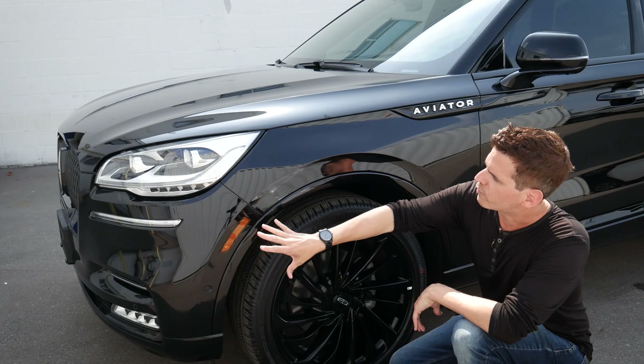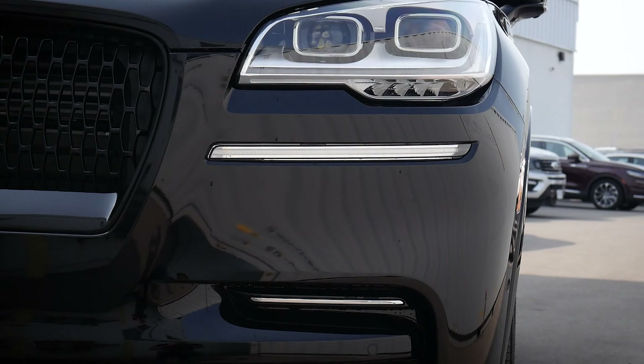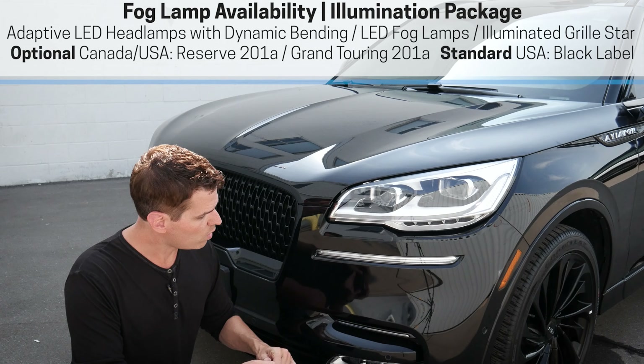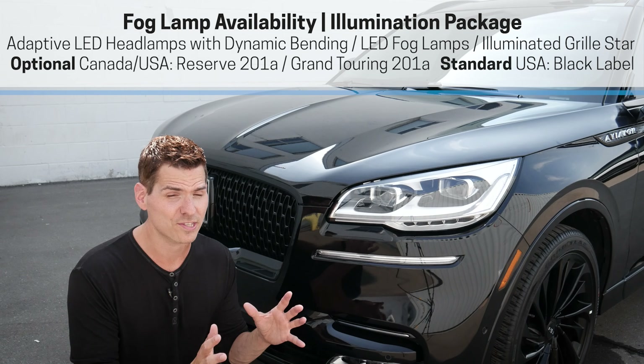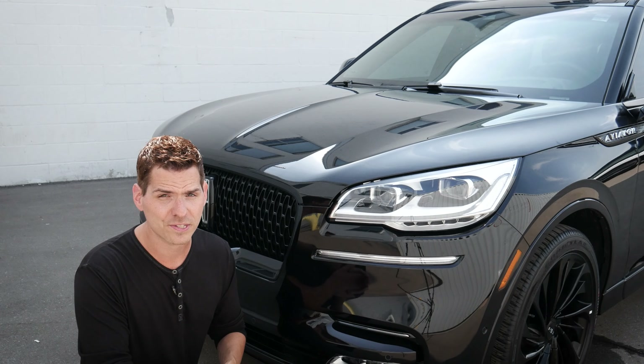Moving in towards the front end, we've got our LED headlamps, and then our fog lamps down below. The fog lamps are actually not standard on the Aviator anymore — we are looking at having to get the illumination package in the majority of trim levels in order to get those fogs. So if that's something you want, just make sure you let your Lincoln representative know.